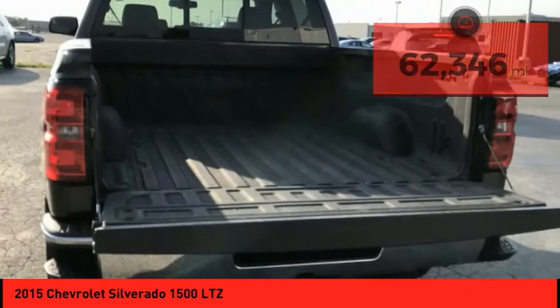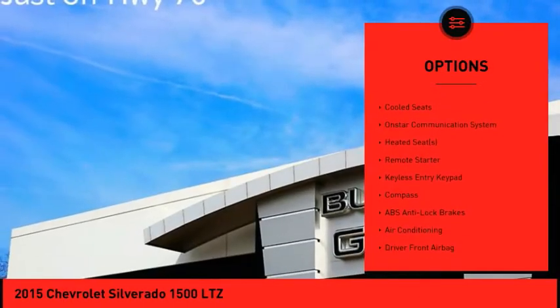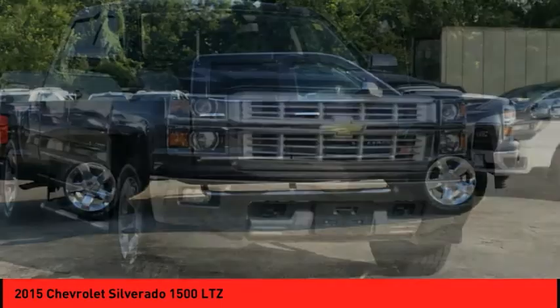Here are some of this vehicle's great options: alloy wheels, power mirrors, backup camera, leather upholstery, heated seats, heated steering wheel, satellite radio, steering wheel audio controls, cool seats, and OnStar communication system.